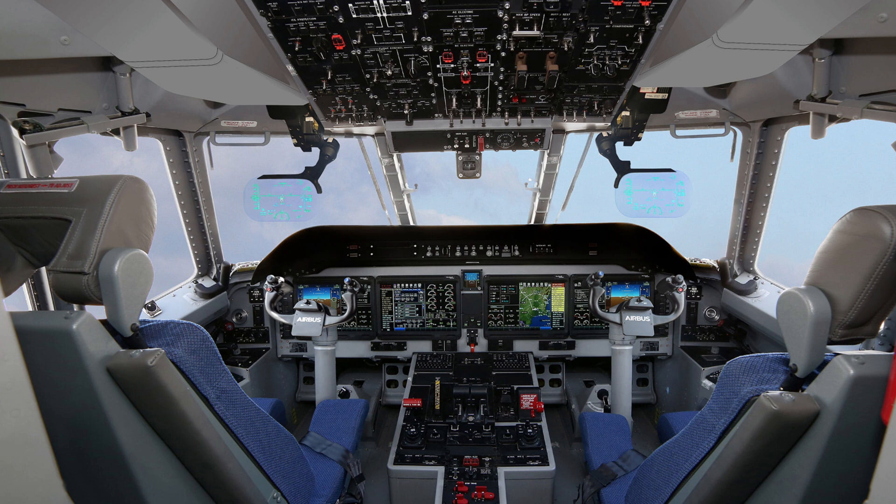The aircraft's interior can be reconfigured for various missions. Cargo transport: up to 9 tons of payload. Passenger transport: seating for 71 troops or 50 paratroopers. Medical evacuation: space for 27 stretchers and medical staff.